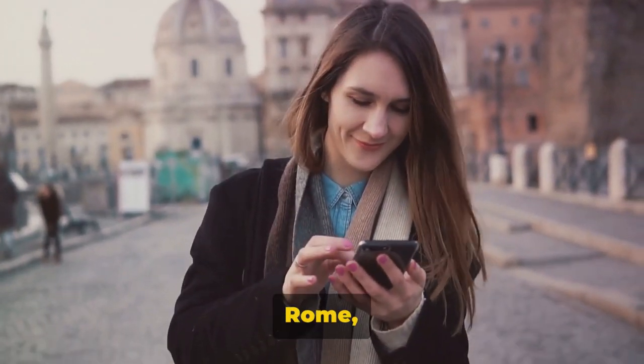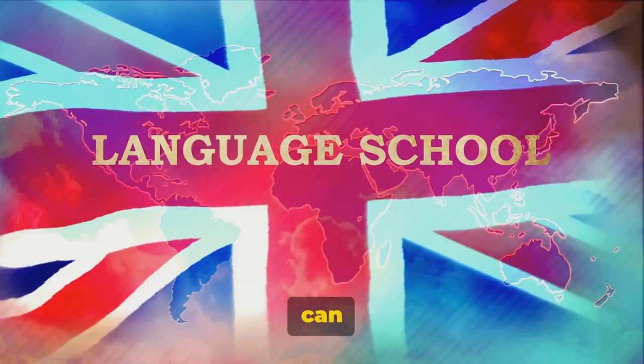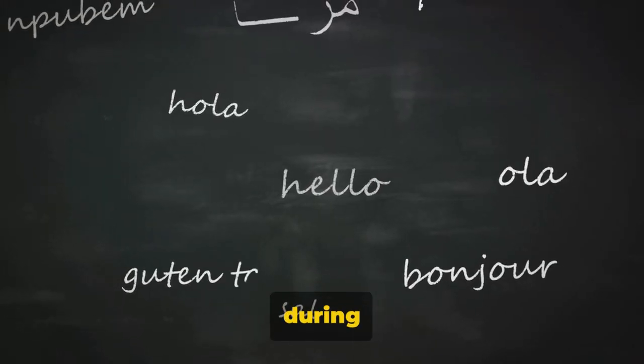Whether you're learning Italian for a trip to Rome or brushing up on your Spanish for a jaunt to Barcelona, Duolingo can help. It's not just about learning phrases — it's about understanding the language. With Duolingo, you can break down language barriers during your travels.